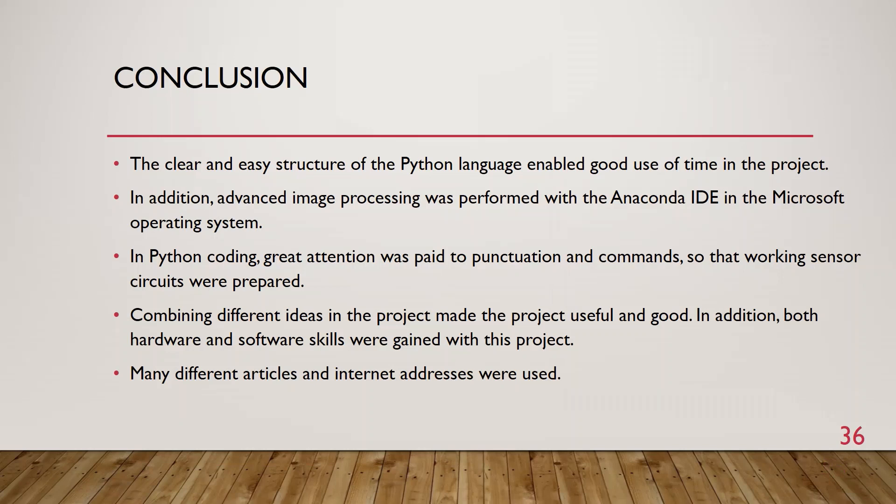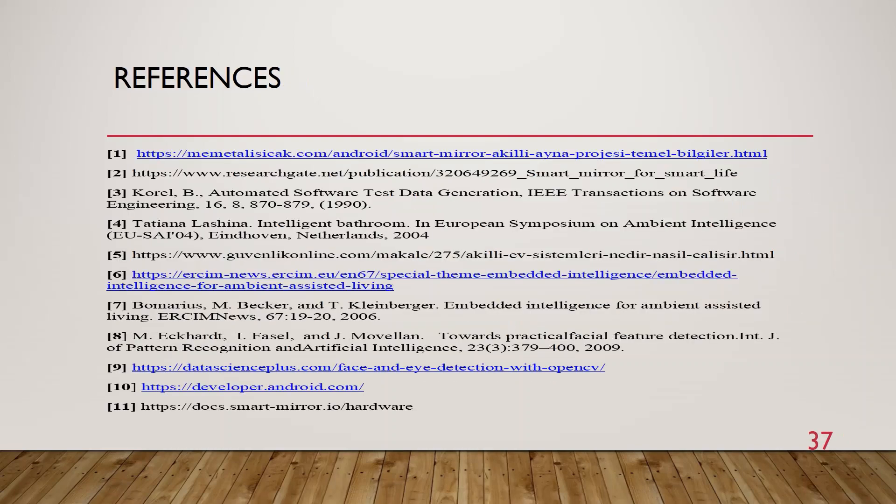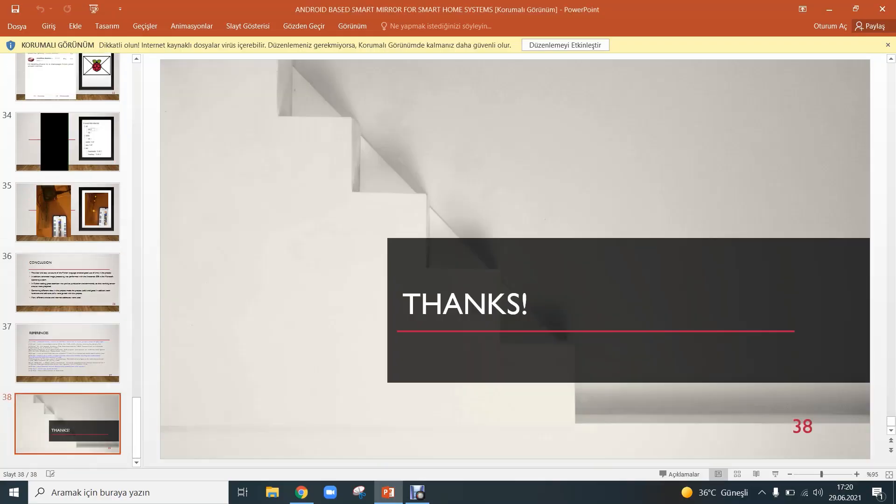In conclusion, the clear and easy structure of the Python language enabled good use of time in the project. Advanced image processing was performed with Anaconda IDE in different Microsoft operating systems. In Python coding, great attention was paid to functions and commands so that working sensor circuits were prepared. Combining different ideas in the project made the project useful and practical. Both hardware and software skills were gained with this project. Many different articles and internet addresses were used. Thanks for listening.